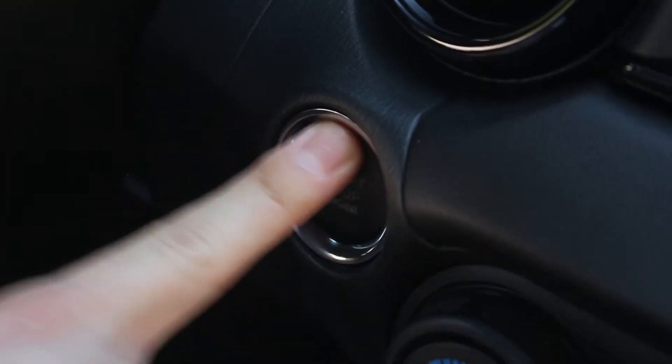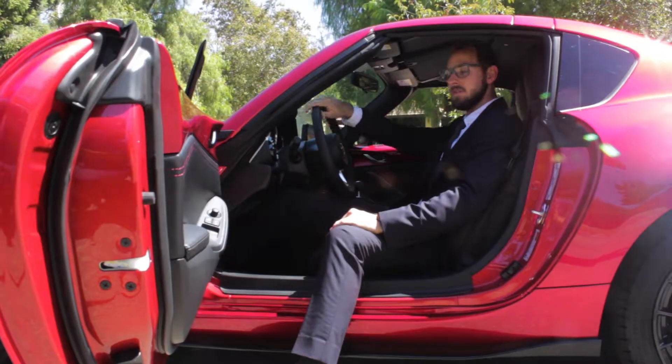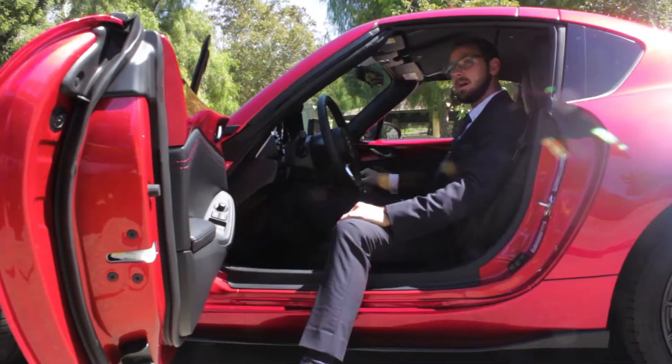So we're going to start it up. Just to go over a couple of quick things that this offers: a leather-wrapped steering wheel as well as your leather-wrapped shift knob.